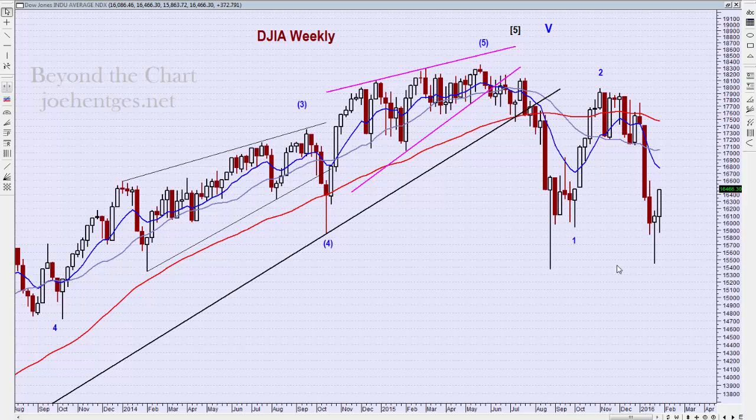Hello again everyone, this is Joe Hinchas with Beyond the Chart. In this technical analysis of the stock market video, I'm going to show you why the Dow Industrials finally agrees with the negative signal of the New York Composite. Stay tuned.